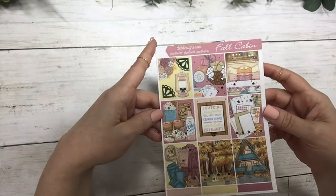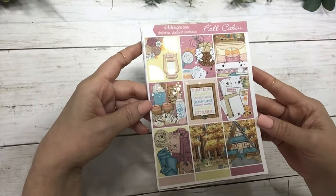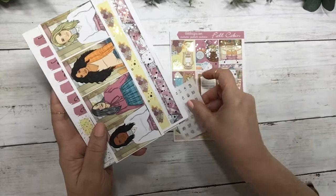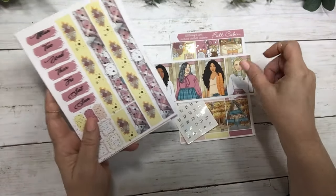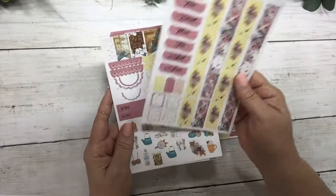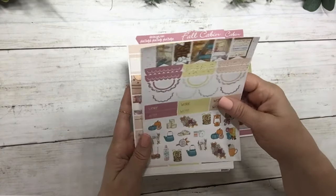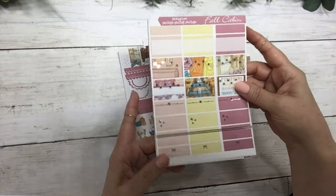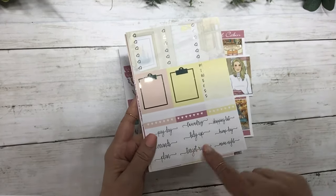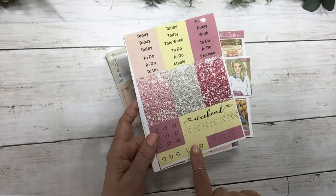The first kit is Fall Cabin, with very light airy colors. These are the full boxes, the matching date dots, fashion girls, date covers, and washi. Also included are work deco, scallops and flags, half boxes, labels, quarter boxes, three heart checklist clipboards, side tracker, habit tracker, and script headers, glitter headers, weekend banner, page flags, and checklist flags.